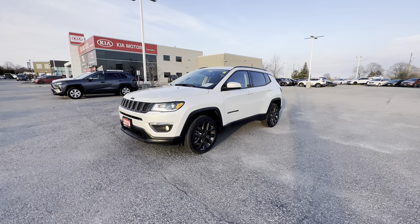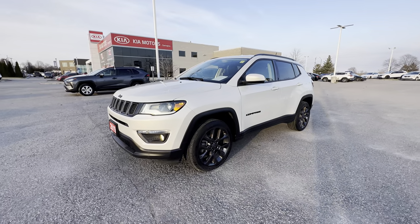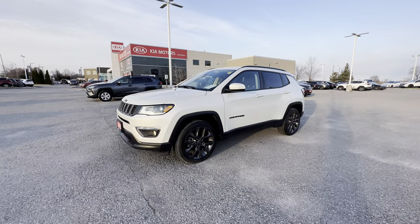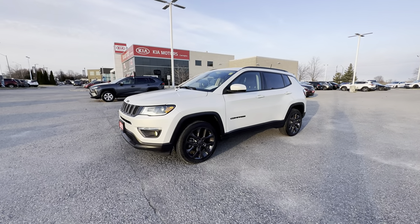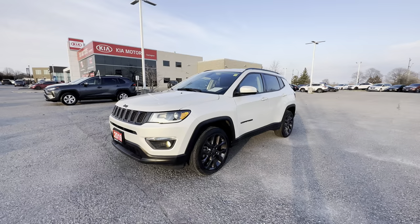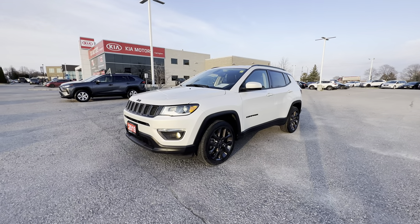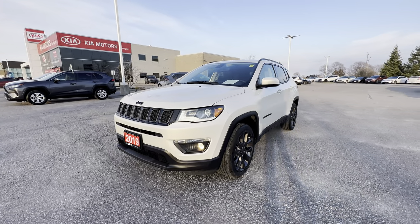Welcome everybody to Clarington Kia where it's your experience your way every day online and in-store. Today we're going to take a look at a 2019 Jeep Compass Limited 4x4 with 37,000 kilometers on it — absolutely stunning condition. We're going to take you on an exterior and interior tour of all the great features as well as the condition on this Compass.